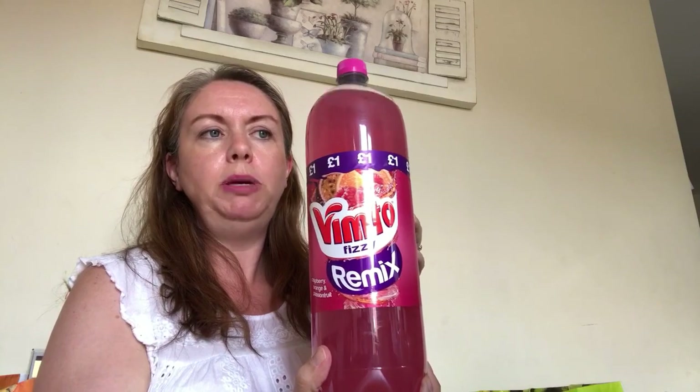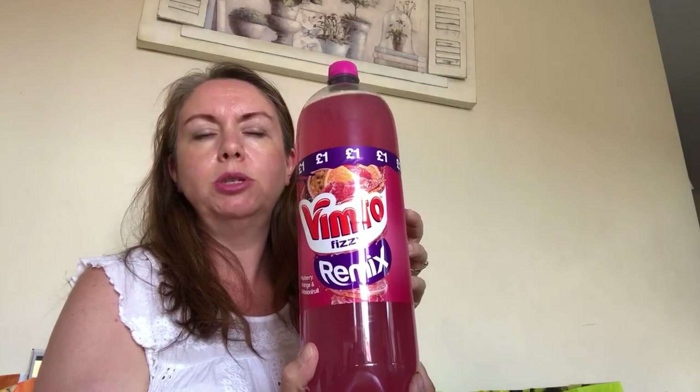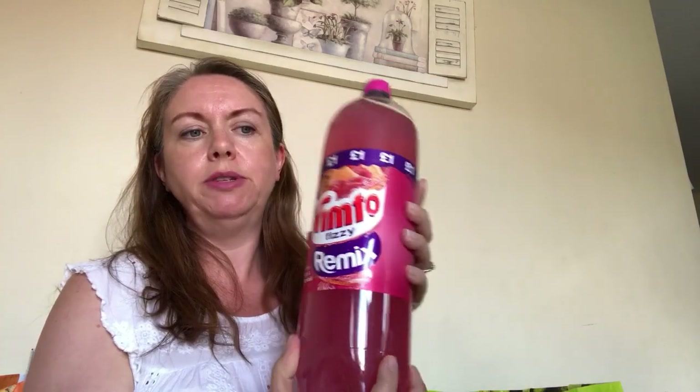I picked up some Vimto Fizzy Remix. I've seen a lot of people doing Slimming World on YouTube who always have the Remix Cordial but I saw this fizzy version and fancied some. It's raspberry, orange and passion fruit flavour - per 250ml I think it's 5 calories, so I think it's a free one on Slimming World. But I'll double check before I have any.